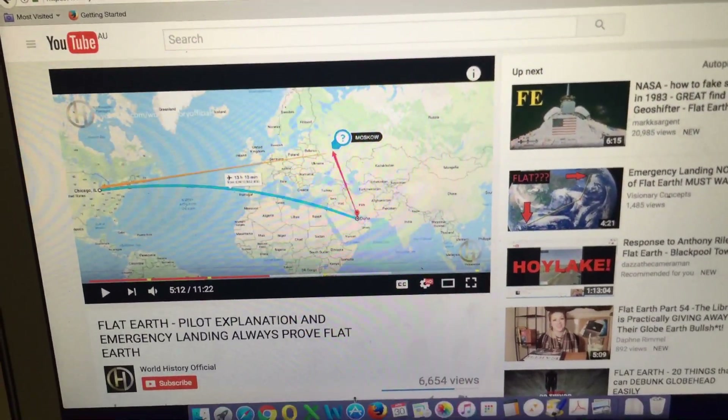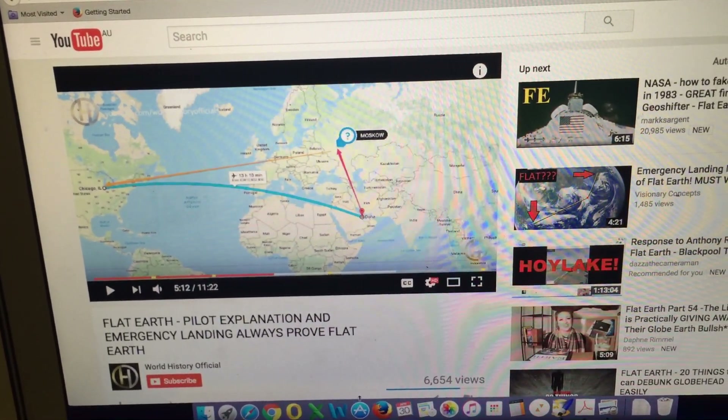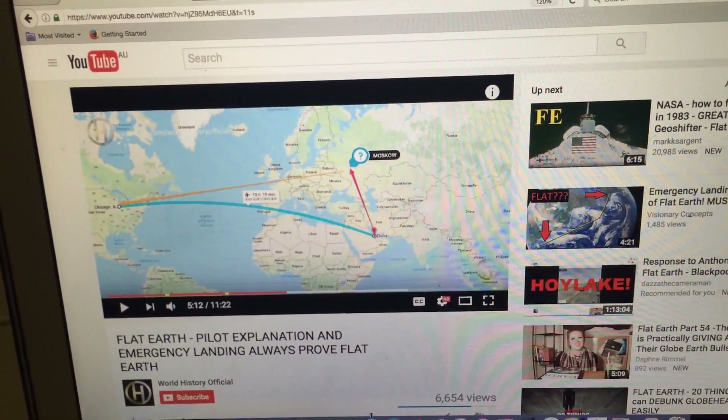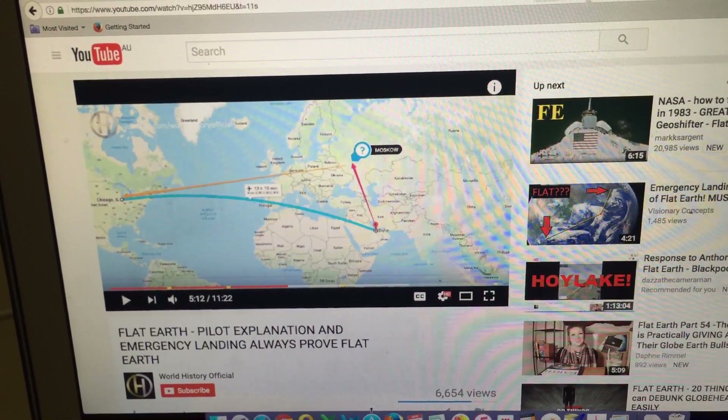This is a video I've been planning to do for a while, in relation to aircraft emergencies and where aircraft divert to, because there are still videos popping up on YouTube by Flat Earthers who are claiming that these are evidence of a Flat Earth.